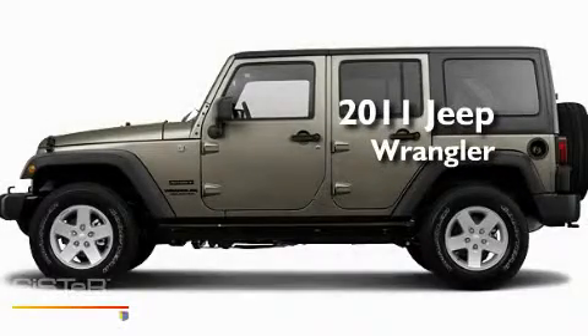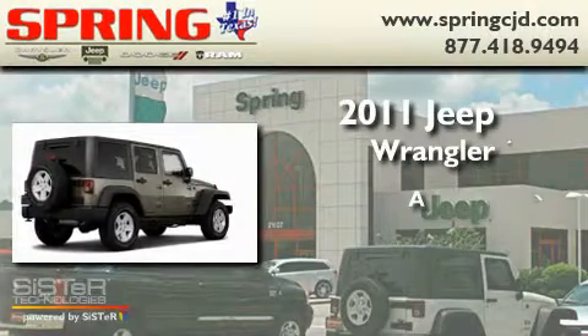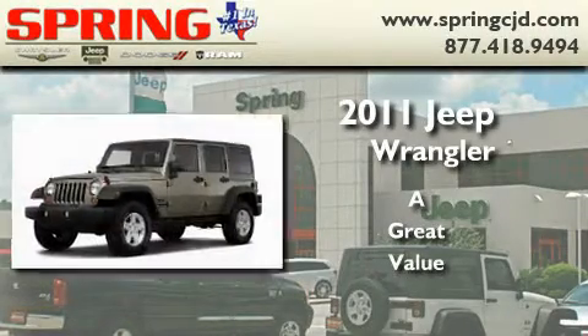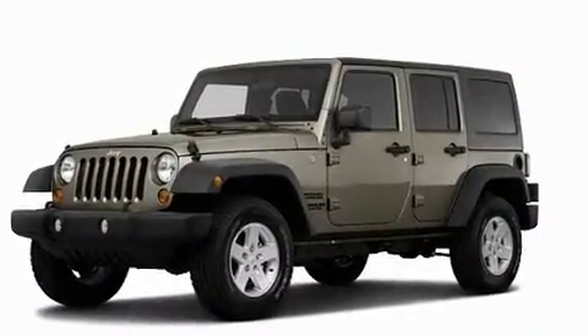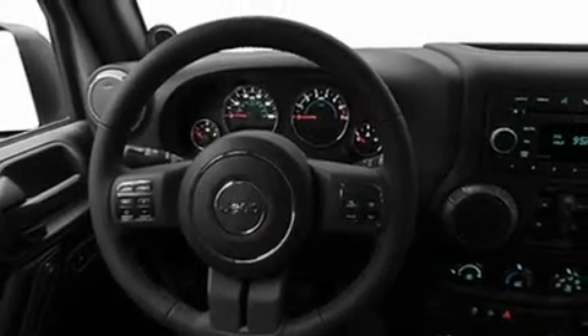This is a brand new 2011 Jeep Wrangler. Its top features include a full-length floor console, cruise control, heated side-view mirrors, a leather-wrapped shift knob, and a sentry key theft deterrent system.